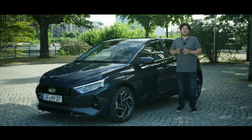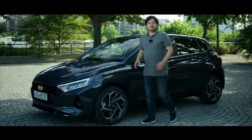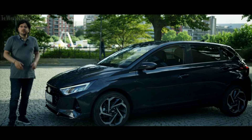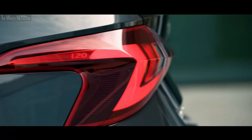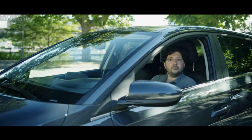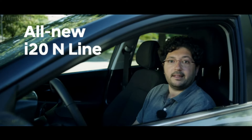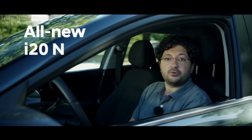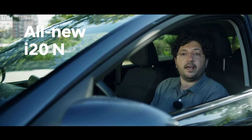The all-new i20 offers a very strong connectivity package. Together with its bold design, top safety features and very efficient powertrains, it's a great package — it's truly human ready. And there is more: soon we will be launching two additional exciting models into the i20 family. The all-new i20 N Line will feature a more dynamic design, and the all-new i20 N will also join our N family offering a thrilling driving experience on the road and on the track.